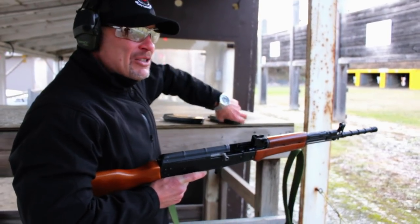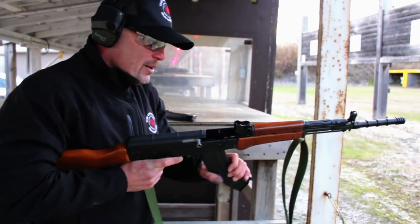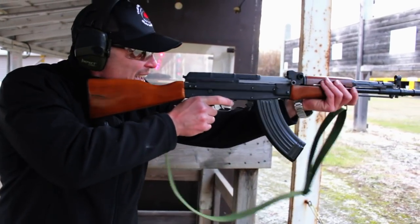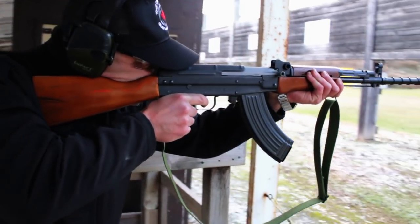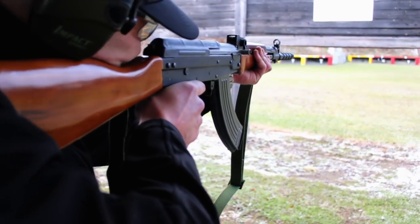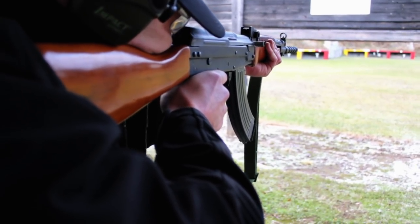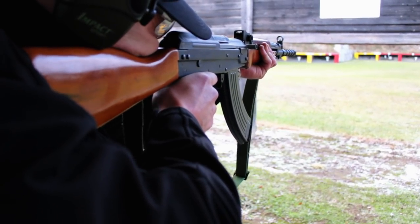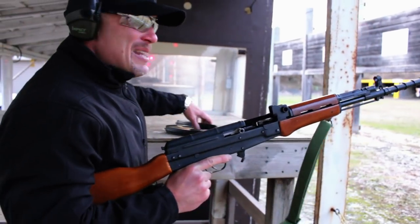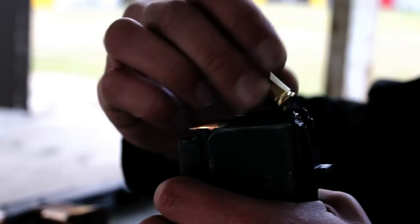My first impression is it feels very AK, and the trigger pull is very long with a lot of travel. Magazines rock in very much like an AK. Cycling the action feels very much like an AK. It's a little bit windy today but I'm not going to make any apologies for misses. I'm going to load up a couple more magazines and let's talk about this rifle.